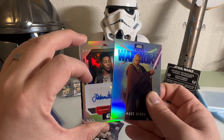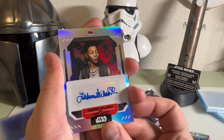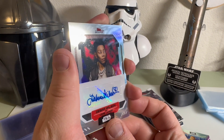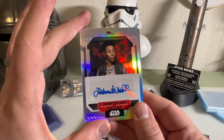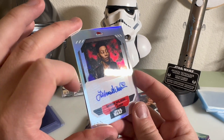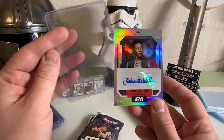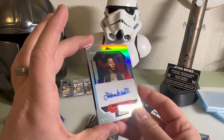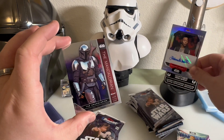Oh, it's an auto! I didn't know that autos were in this box - that is sick. So this is the voice actress for Seer from Jedi Survivor and Fallen Order. That is actually really sick. I'm out of my clear plastic cases so I'm gonna have to get more of those to put this in. That is awesome. All right, putting our auto right over here.